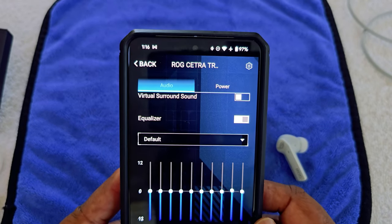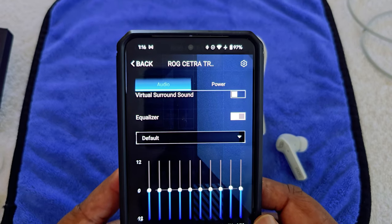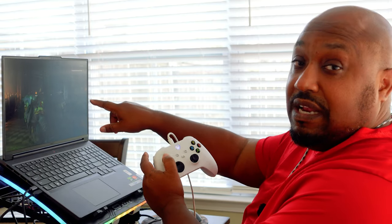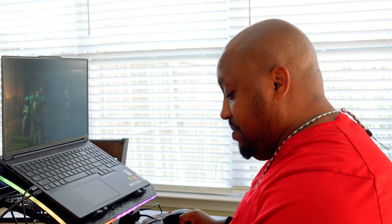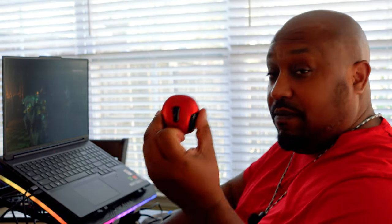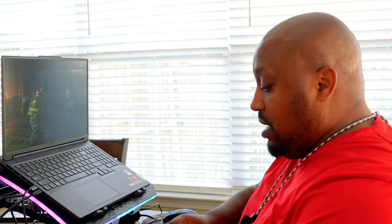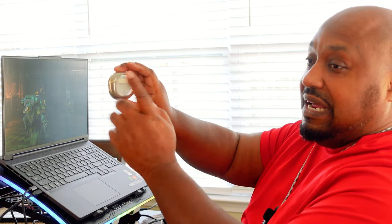I'm going to go ahead and see how the ANC handles, listen to some music, and play some games with it to get some footage. I've got my gaming setup going and I'm playing Space Marines 2 on controller. Right now the audio is coming out of the laptop speakers, so we're going to test all three earbuds: the no-names first, then the SoundPeats, then the ROG — comparing how they sound. I have noise cancellation on, don't worry about it.